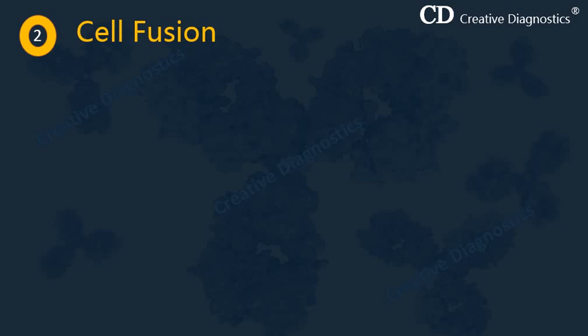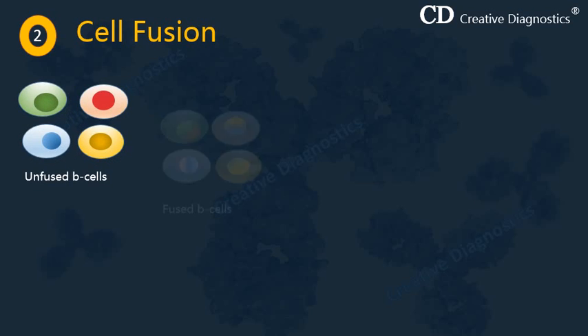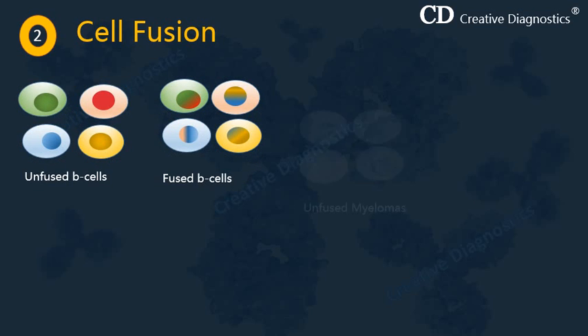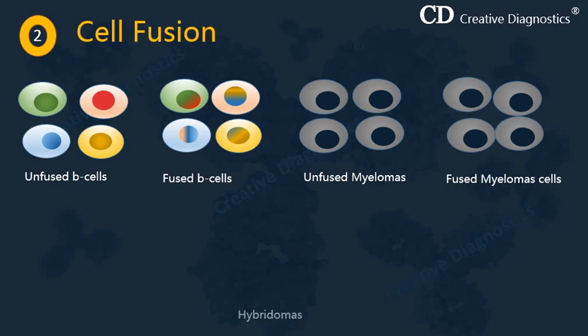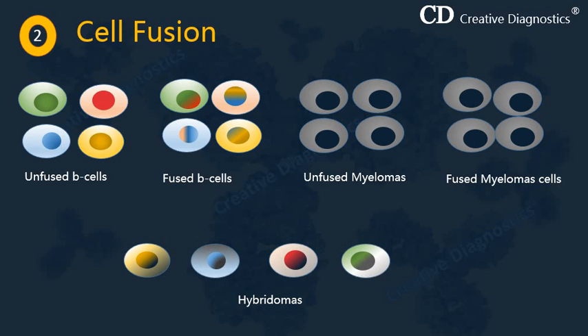As a result of cell fusion, we will have five types of cells: unfused B cells and fused B cells, unfused myelomas and fused myeloma cells, and hybrid cells formed by the fusion of an activated B cell and a myeloma cell. These hybrid cells are also known as hybridomas. In our illustration, we have four types of activated B cells, each specific to one of the four epitopes on the antigen, so the hybrid cells will also be of four types.